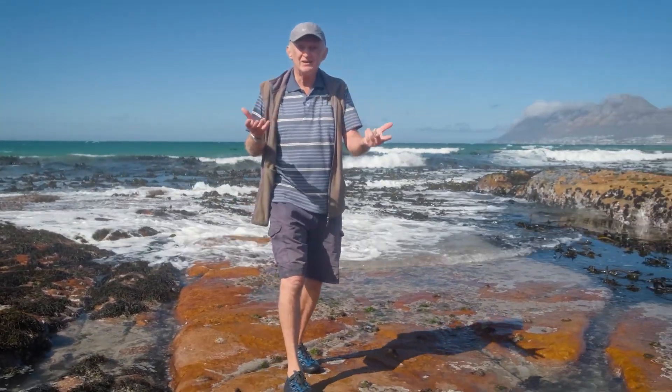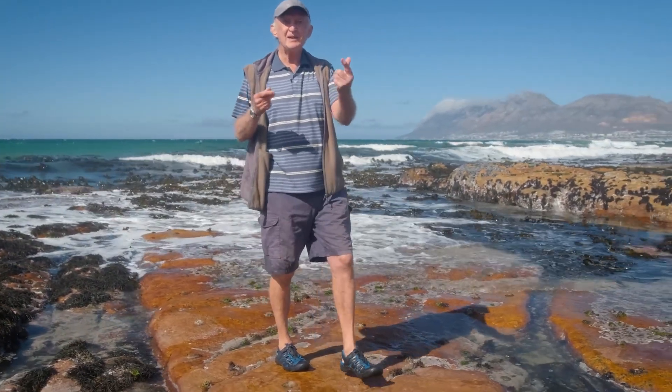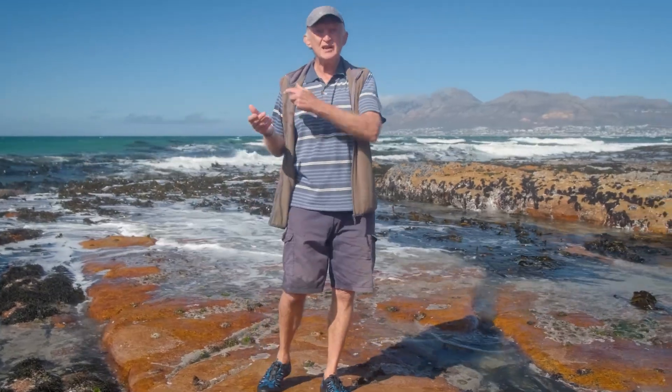Of course, if you want to see all of those zones, you need to come and explore the shore when it's low spring tides.